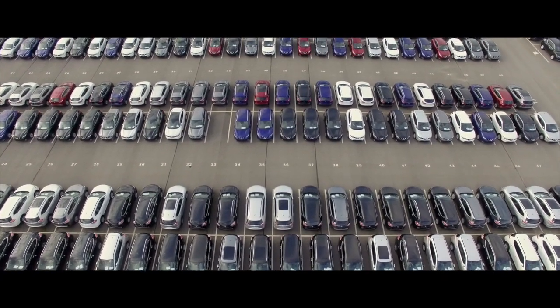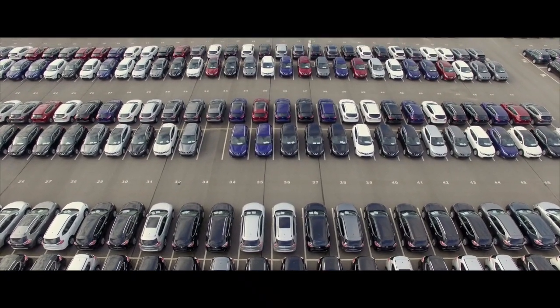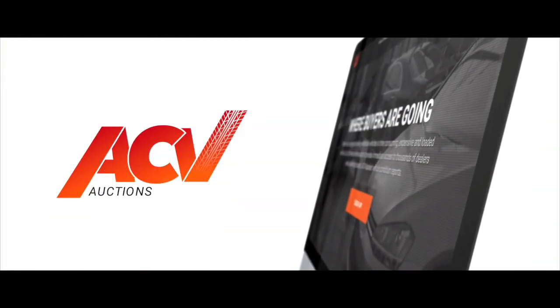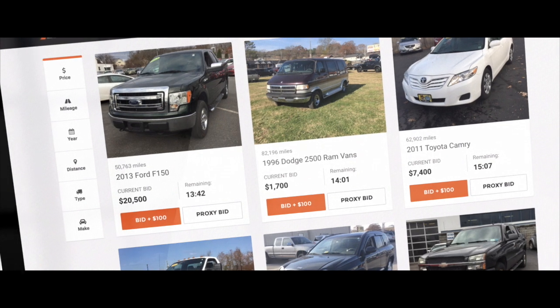Auctions have always been time-consuming, expensive, and loaded with risk. But now, they don't have to be. ACV Auctions has developed a streamlined, end-to-end wholesale inventory solution.